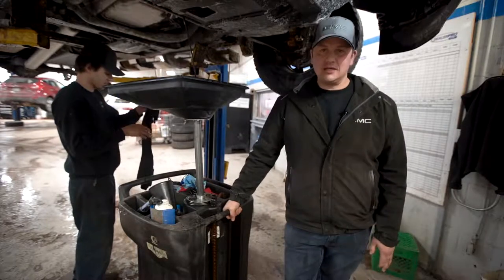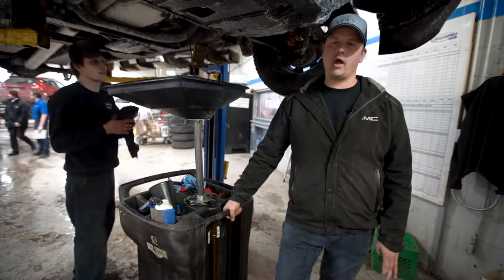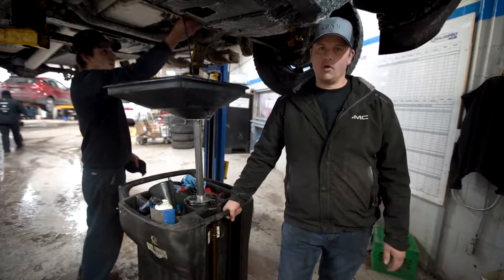Oil also helps with heat. All those parts in there generate a lot of heat, and the oil helps control it by taking the heat away into the base pan where the engine cools. Some cars also have oil coolers, which helps out.